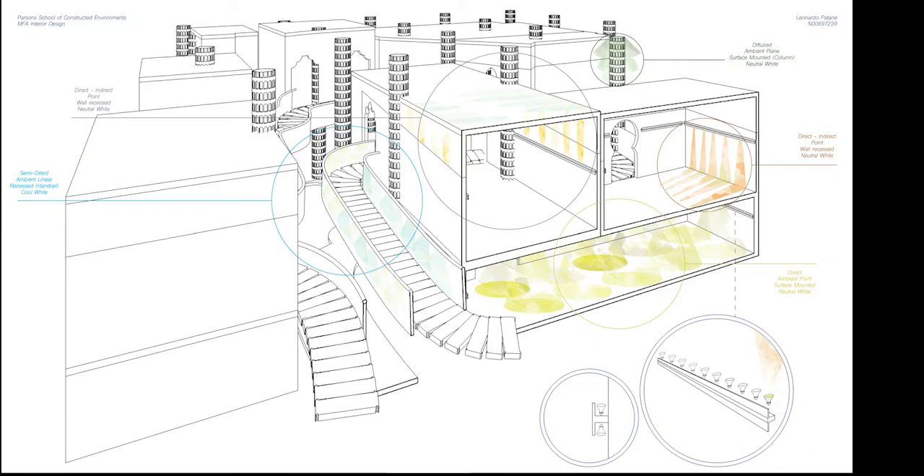Five types of lighting will be allocated. Each room will have two: a direct indirect point wall recess neutral white pointing upwards and downwards, and a direct ambient point surface-mounted neutral white. Each can be separately controlled to satisfy all needs. Outside the room, we have a diffused ambient plane surface-mounted on columns.